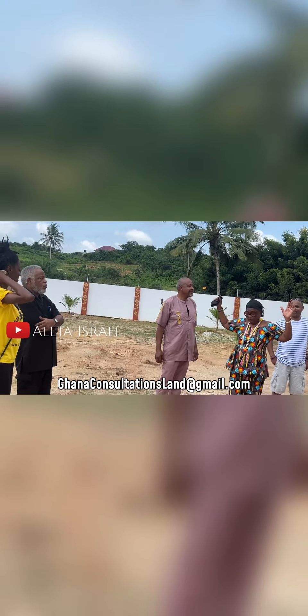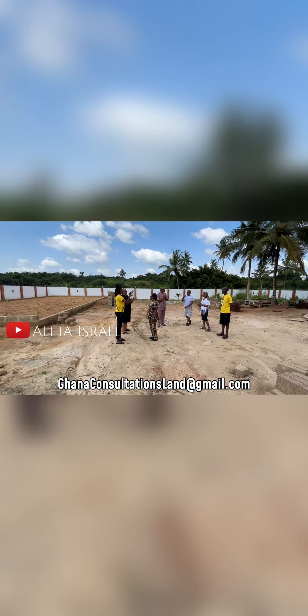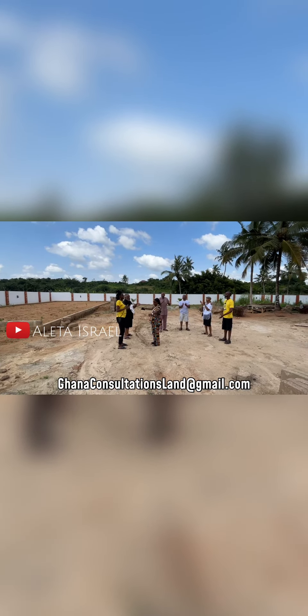Very proud of you. Thank you. Thank you. I'm gonna get my fence up, so. Hooray! Hooray!